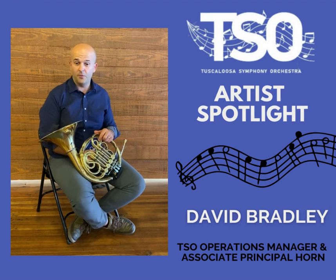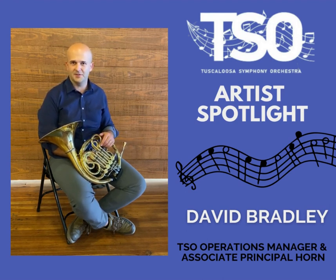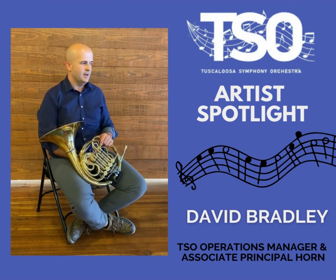Haydn wrote this symphony for four horns rather than a standard two, and despite being a small string number, a small orchestra altogether, having four horns provides quite a lot of sound, a lot of resonance, a lot of reverberation in the hall that they would have played in back in Vienna. And so what you hear between the four horn players is a lot of fanfares, a lot of triumphant sound in music.